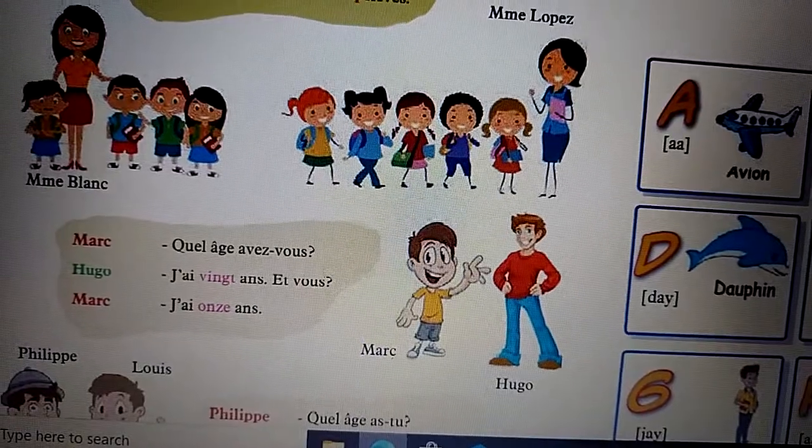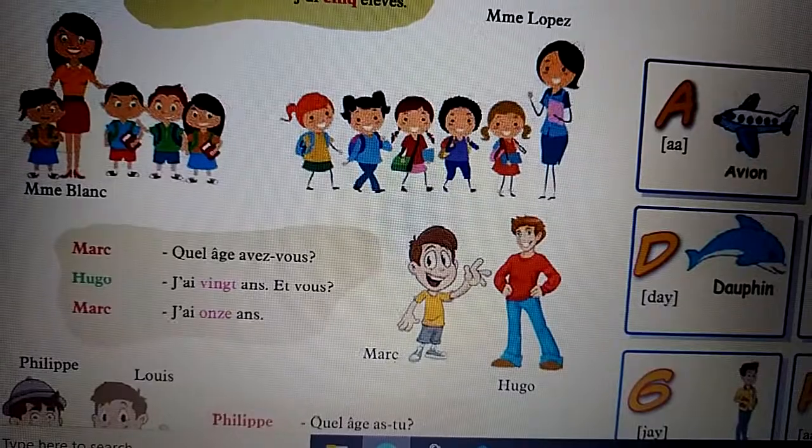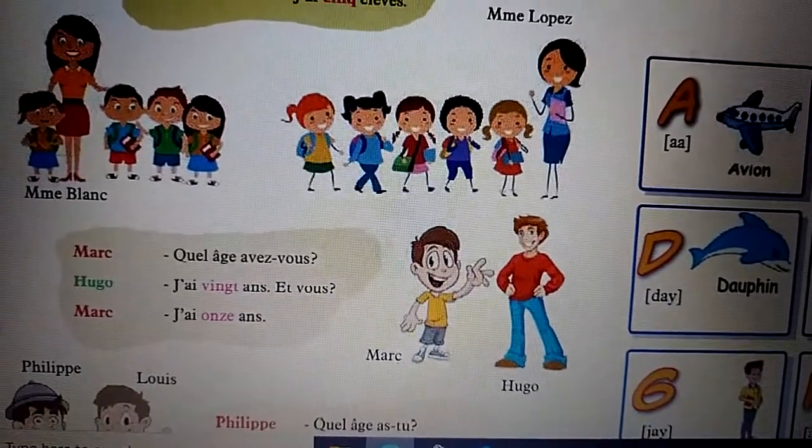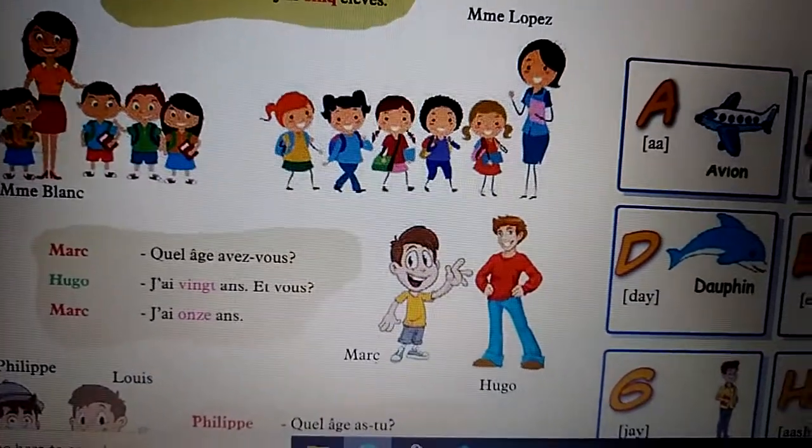Marc asks: How old are you? Hugo says: I'm twenty years old. And you? Marc replies: I'm eleven years old.